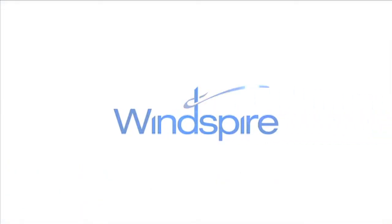Now, it's your turn. Windspire. Clean. Simple. Smart. To learn more, contact us today.